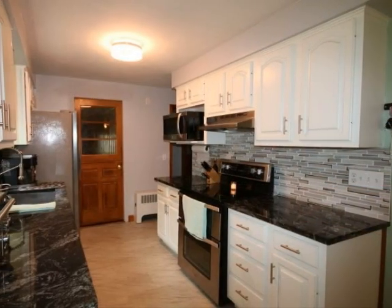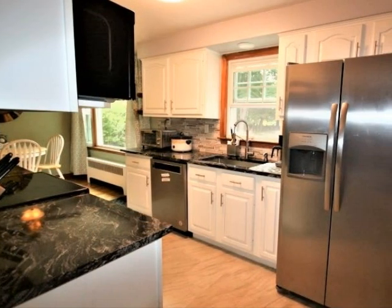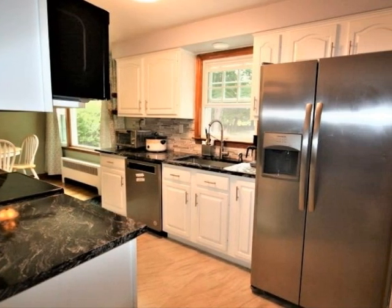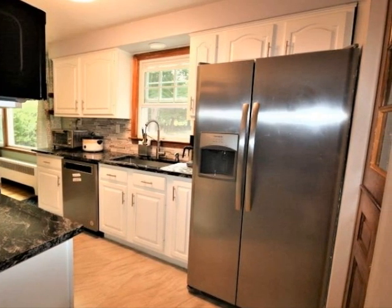The kitchen features tile floor and granite countertops. Freshly painted oak cabinets and all-electric appliances make preparing meals a breeze in this fully equipped kitchen.